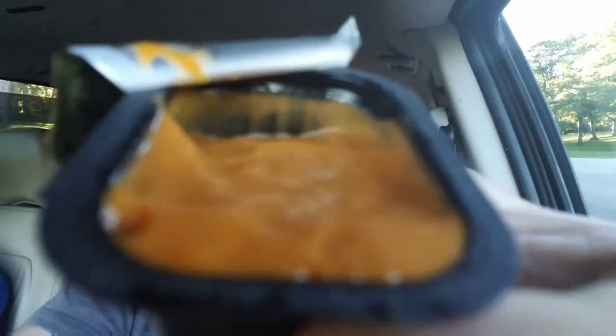McDonald's Sriracha Mac sauce. It's a limited time. I don't know if it's available everywhere. It's got a nice Big Mac smell to it. Looks like a Big Mac sauce.